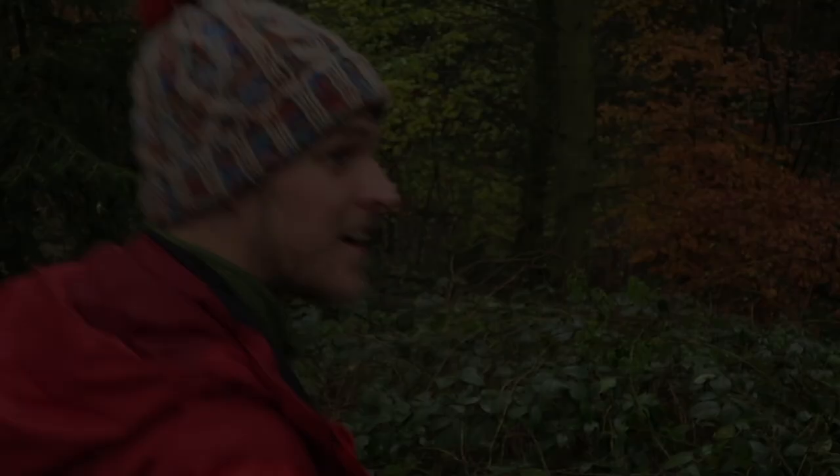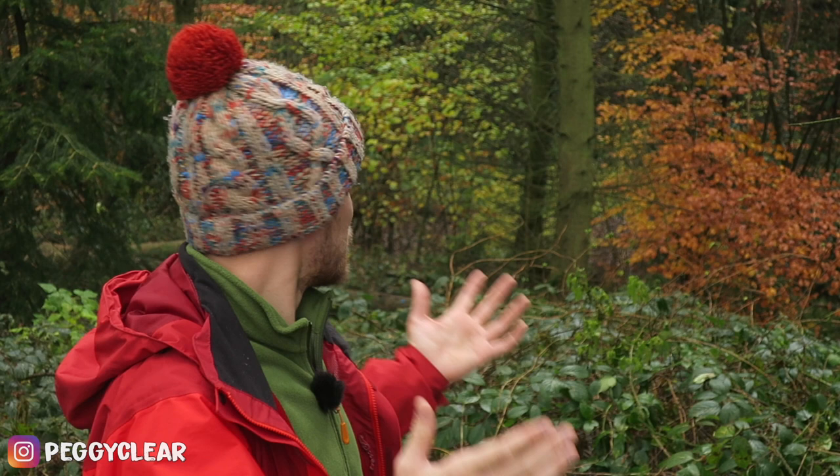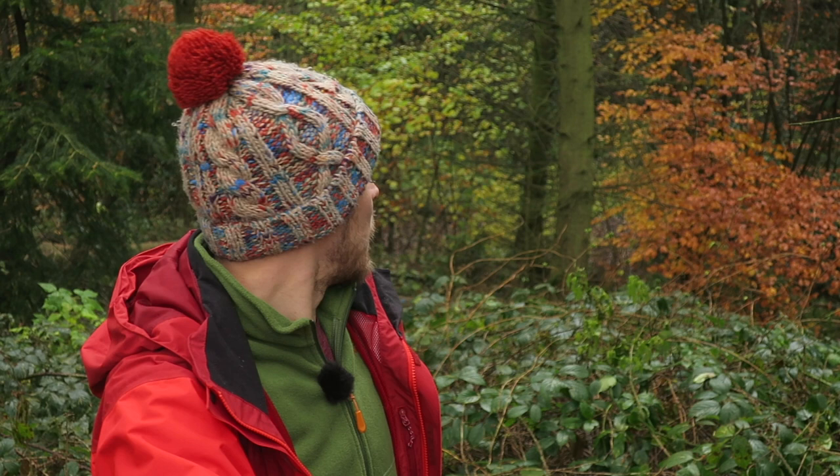Welcome back guys, and as always thank you so much for tuning in. We're going to have another cracking location this week. I've only been here 10 or 15 minutes but I'm super excited already. You can probably see behind me we've still got so much autumn color — it's crazy. Today's date is the 22nd of November and these colors should be long gone by now. In certain sections of this woodland it honestly feels like it could be the middle of autumn, so I'm really going to try my best to make the most of that today.